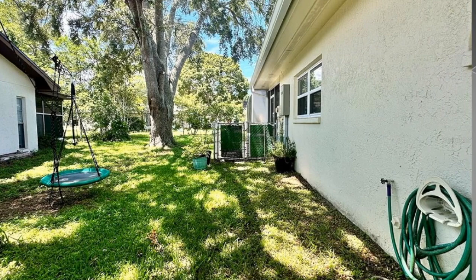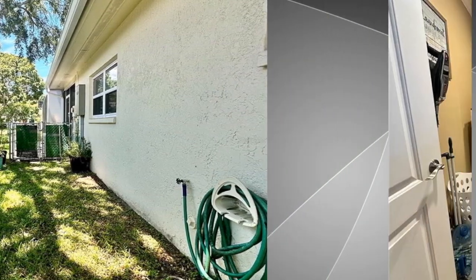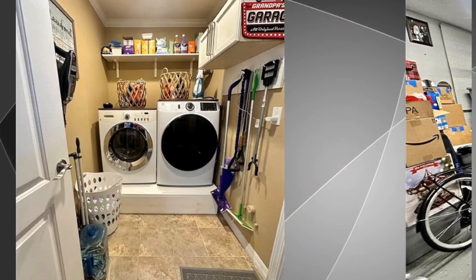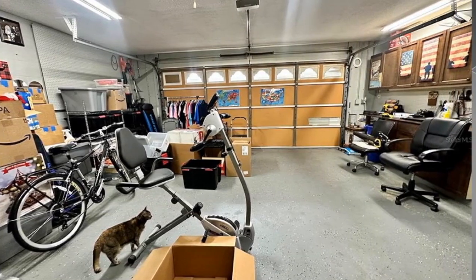You don't want to miss this lovely home. Inside utility — just a great place to be. Large garage. You don't want to miss this home at 13105 Shadbury Lane.